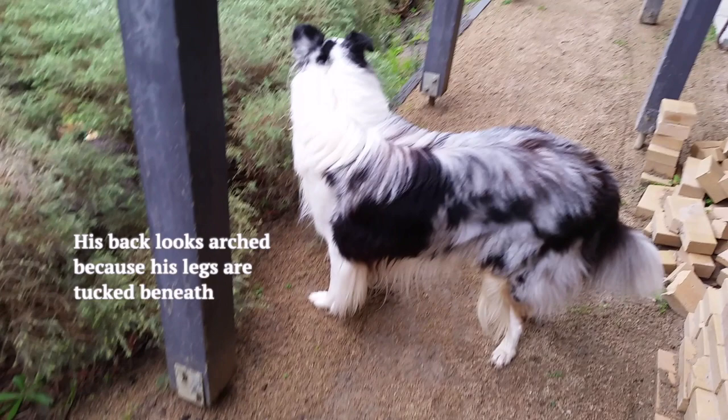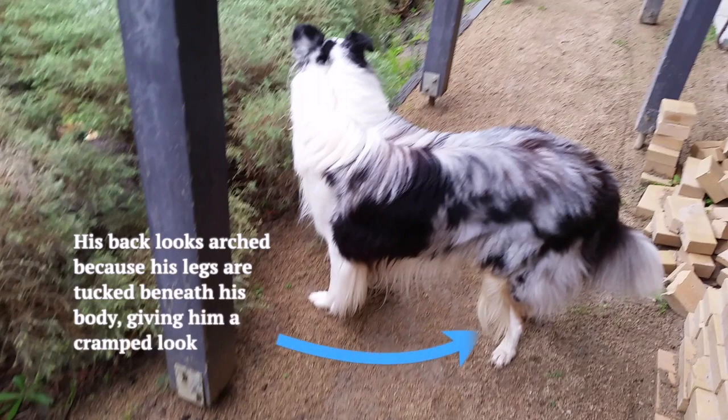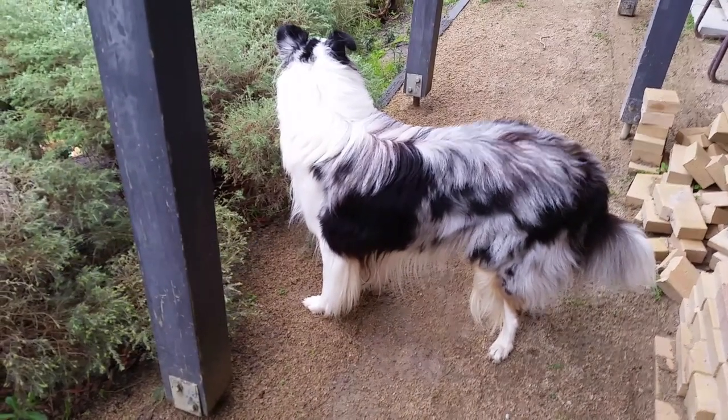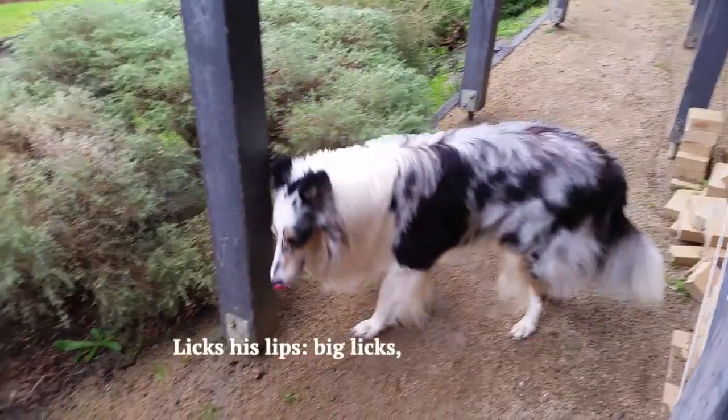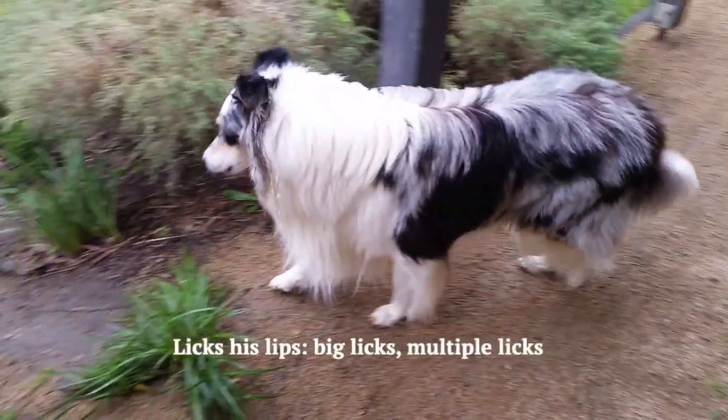Look at his back — how arched it is. That's because his legs are tucked beneath his body, which gives him a cramped look. He turns, freezes, looks around, licks his lips, gulps.